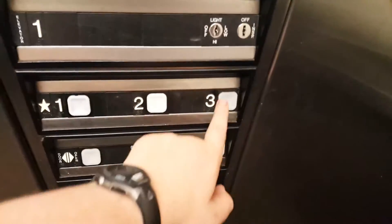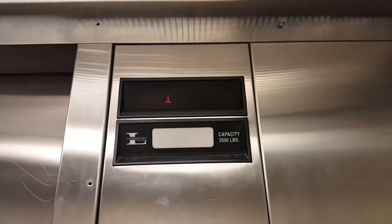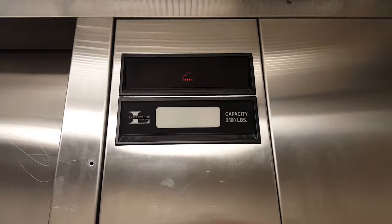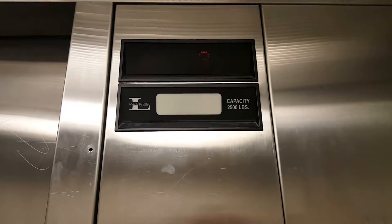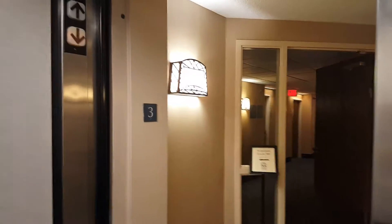This is the elevator. I think I want things to be here. It's all good.